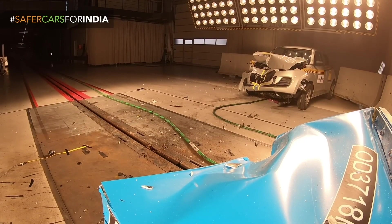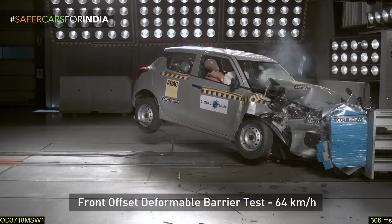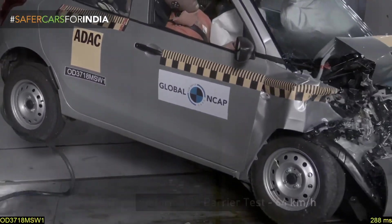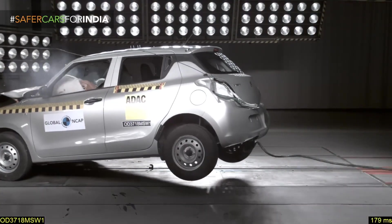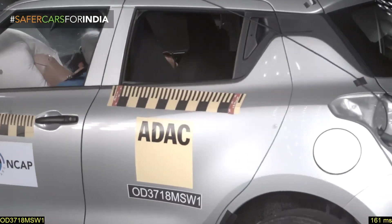Our government is concerned about our safety because almost 300 to 400 people die daily in car accidents, which many people don't realize. Safety is a very big concern, and it's good that our Indian manufacturers are giving this kind of safety in their cars.